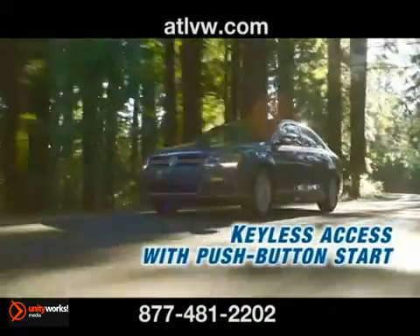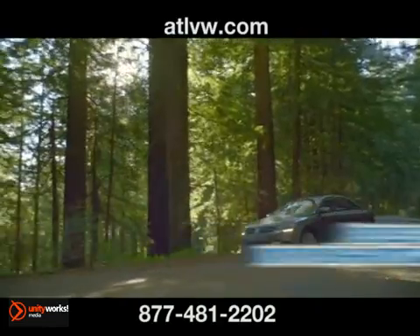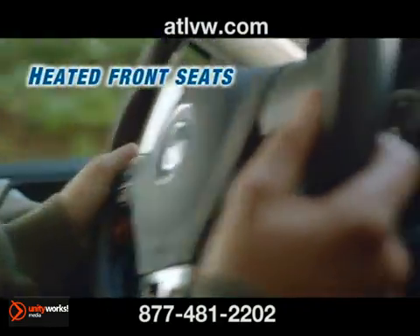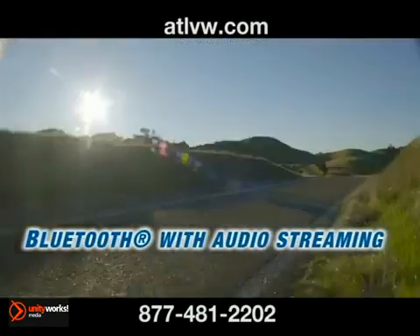With keyless access and push-button start, never fish for your keys again. Be coddled in comfort with heated front seats and enjoy the premium touchscreen sound system and color touchscreen navigation. The ride is made even more enjoyable with a power sunroof.